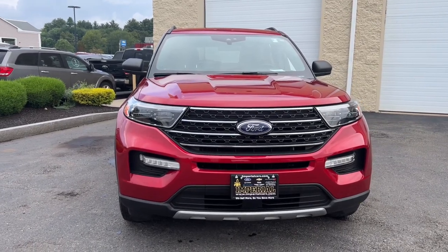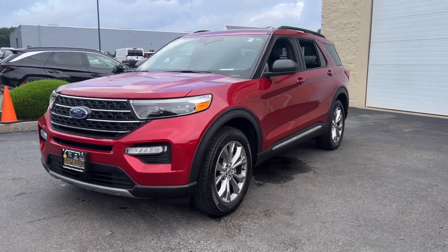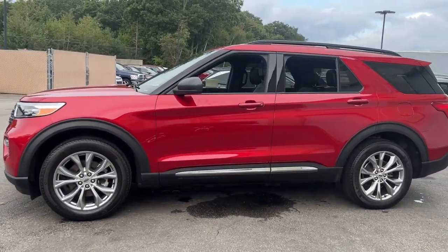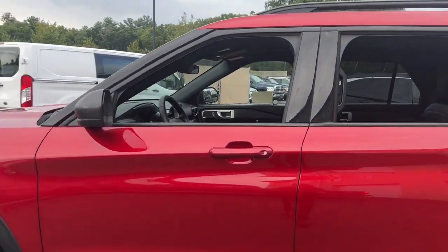Get a feel for the 2020 Ford Explorer. With less than 35,000 miles on the odometer, this vehicle provides excellent value. Take on every project with confidence in this spacious, versatile Explorer.